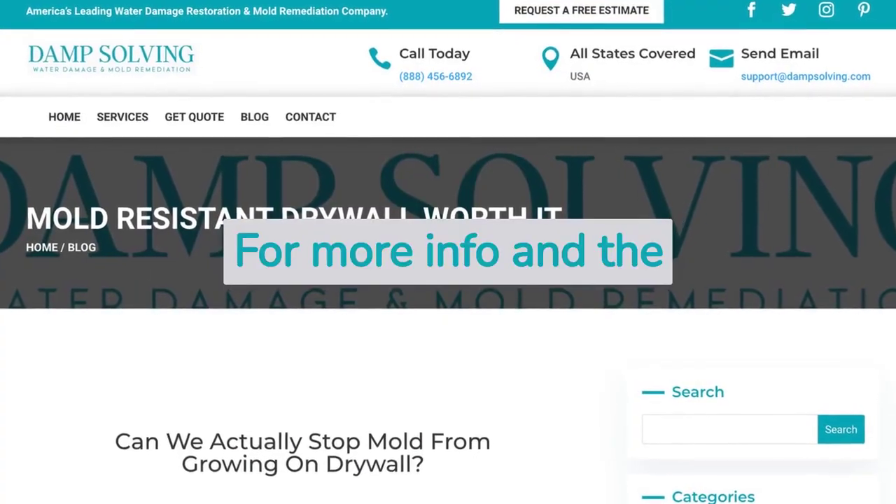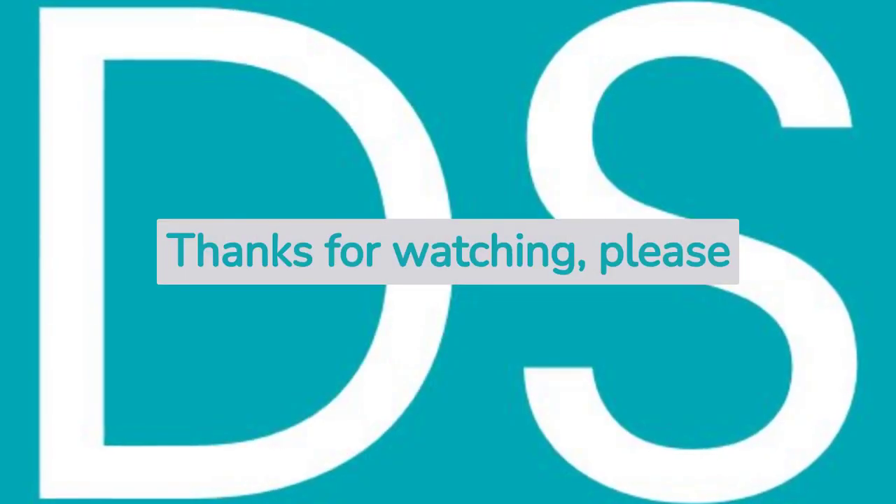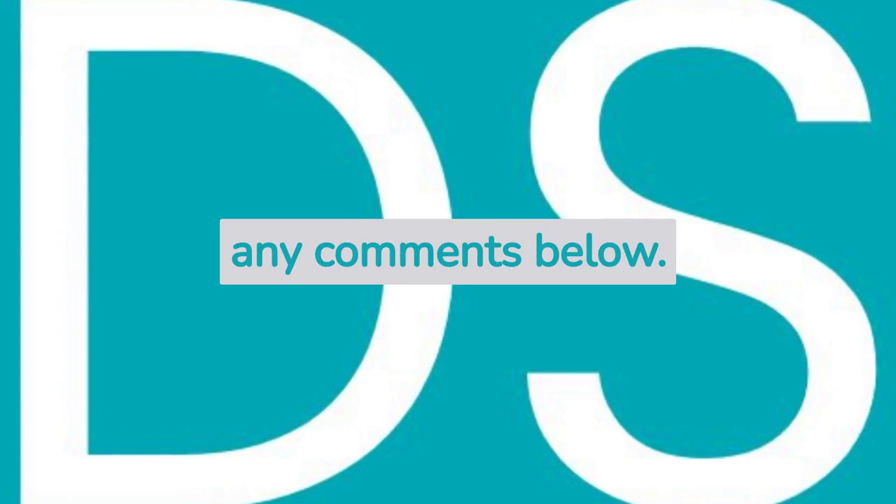For more info and the full blog post, go on over to dampsolving.com. Thanks for watching — please like and subscribe and leave any comments below.